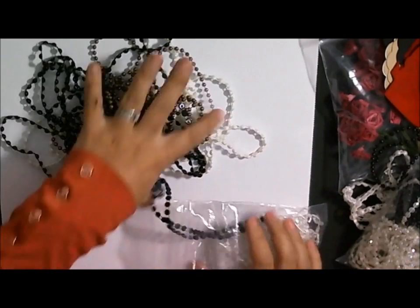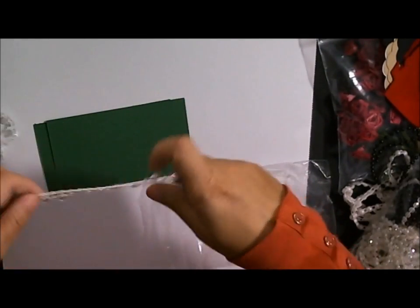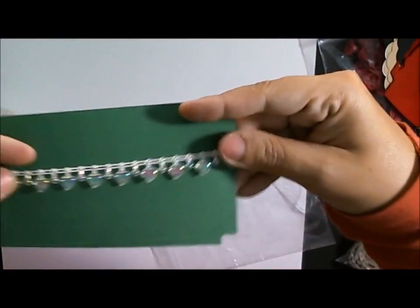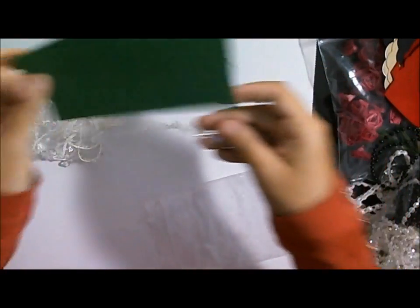And these are beautiful - I actually have never seen these before. It's some really beautiful trim and it's hearts and pearls. Can you see that? So beautiful.